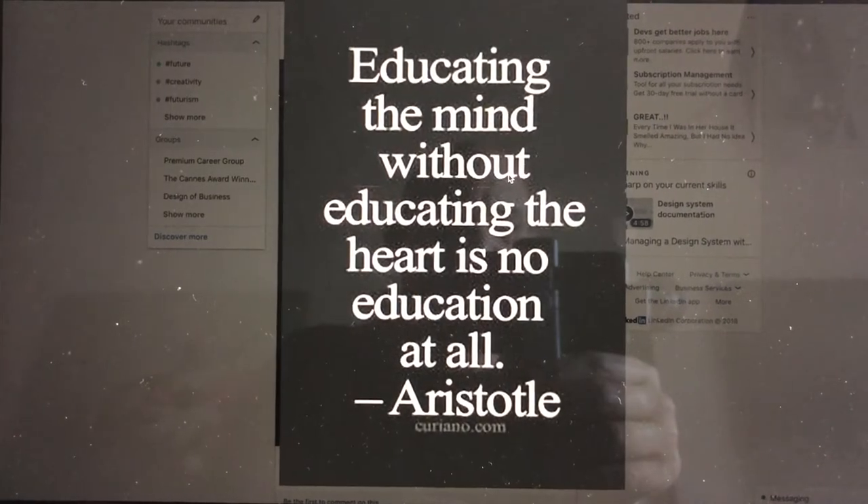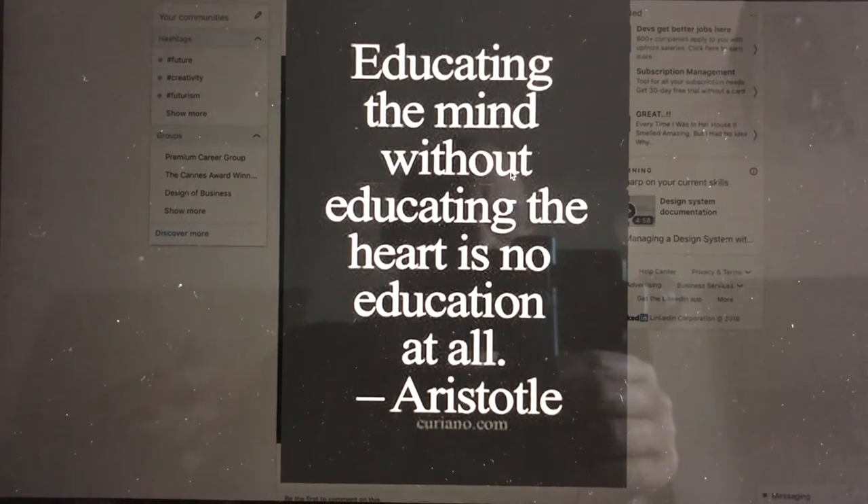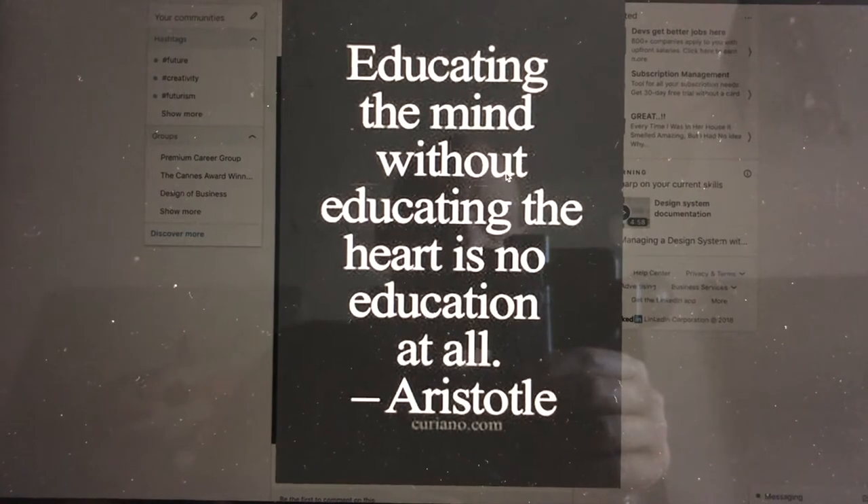Educating the mind without educating the heart is no education at all — great quote from Aristotle. How's that for a thought for the day? I'm going to go grab some breakfast and then I'll tell you what I'm going to talk about today.